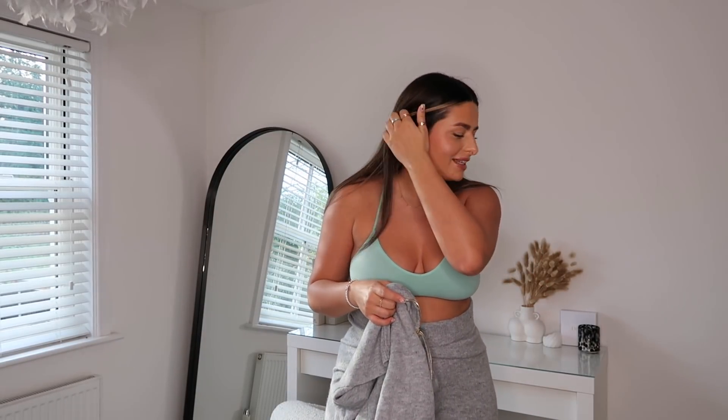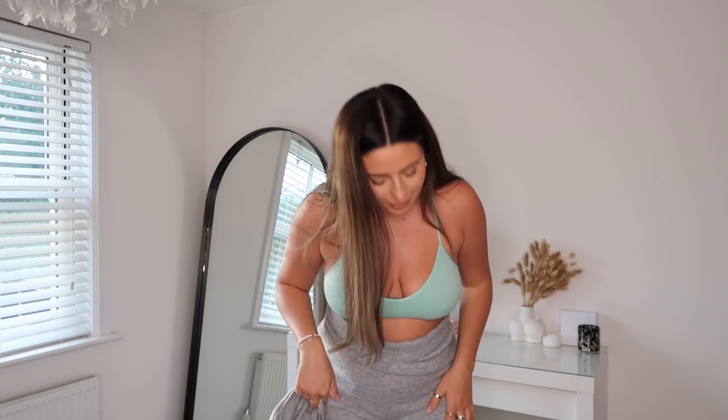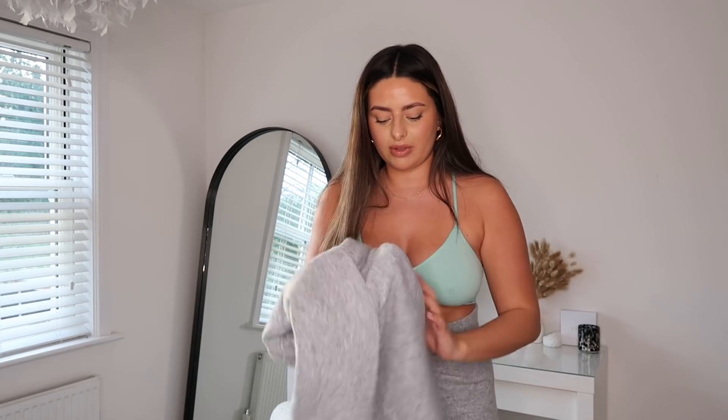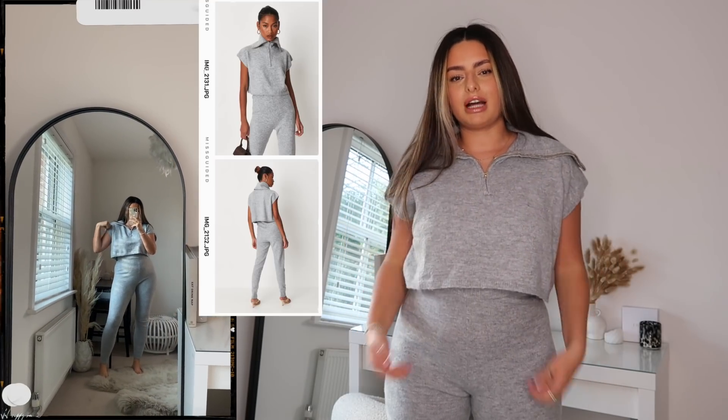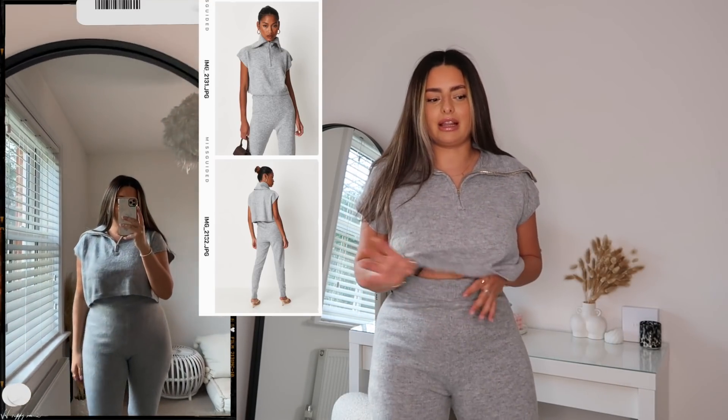I'm going to stick with the two-piece sets for now but I just quickly wanted to show you these leggings because they're really making me laugh. These are high-waisted, but there is so much material here and I'm not entirely sure why. From the off, I would say you can probably downsize in the leggings because they are super stretchy. I went for a 10 to 12 in both pieces. The waistband is super big and baggy — it is elasticated so it does kind of stretch back, which is nice.